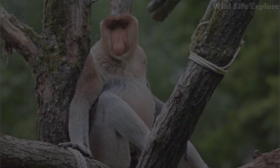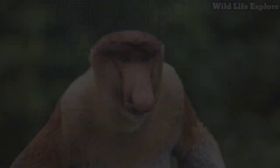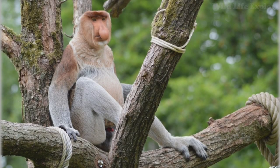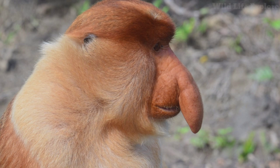The proboscis monkey, scientifically known as Nasalis larvatus, belongs to the family Cercopithecidae, which includes Old World monkeys. Within this family, it is categorized under the subfamily Colobinae, which also includes langurs and leaf monkeys.